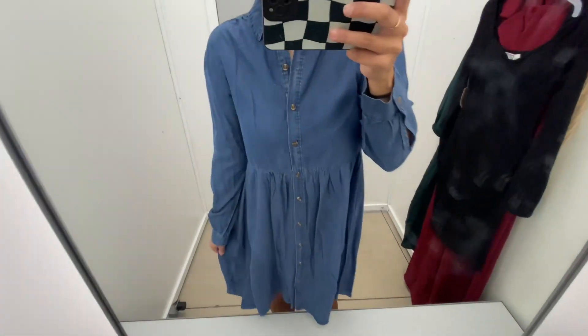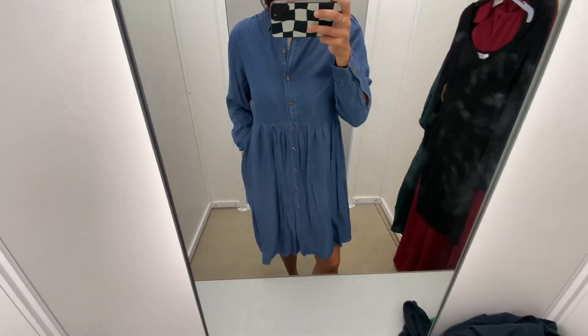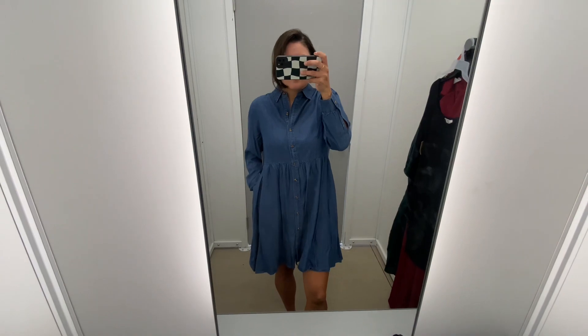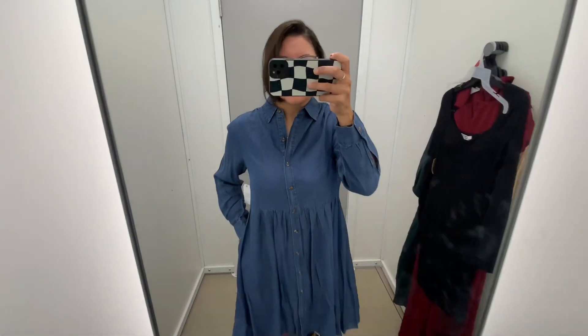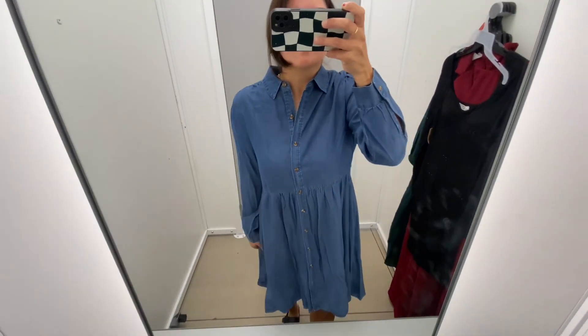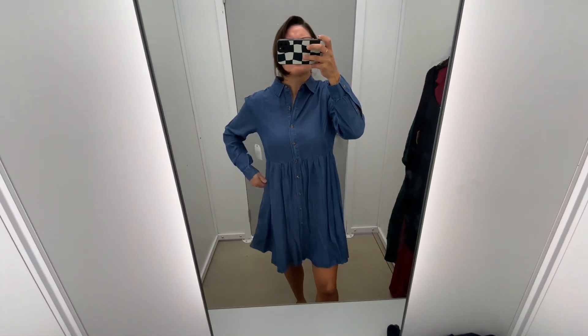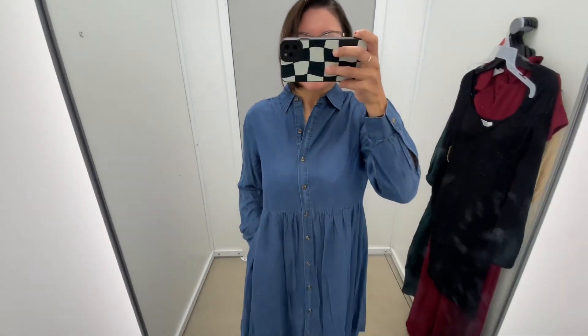The pockets that it has just give it some extra style and make it a little bit more comfortable to wear. Overall, this dress was so soft — I definitely did love it. It was more on the pricier side for me, but if you do love these types of dresses, this is definitely one I would get. So this was a win for me.